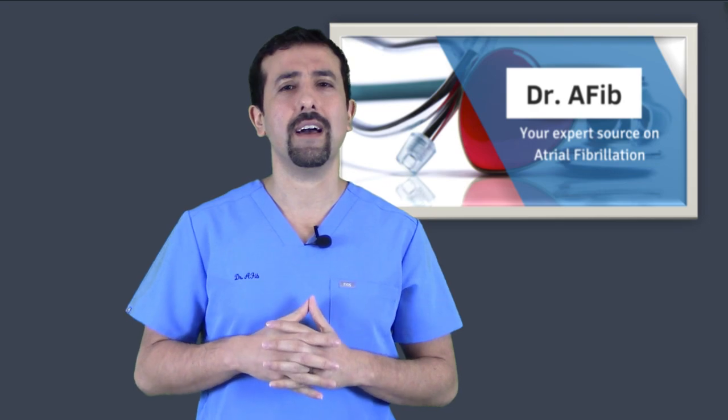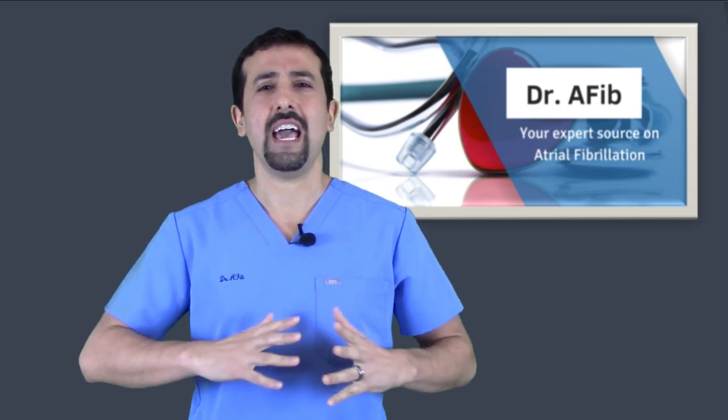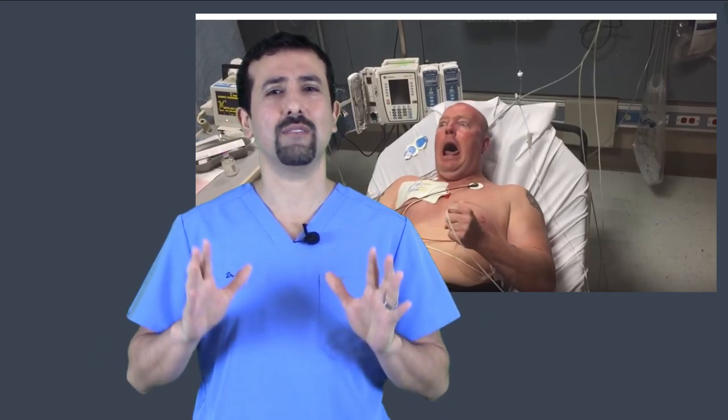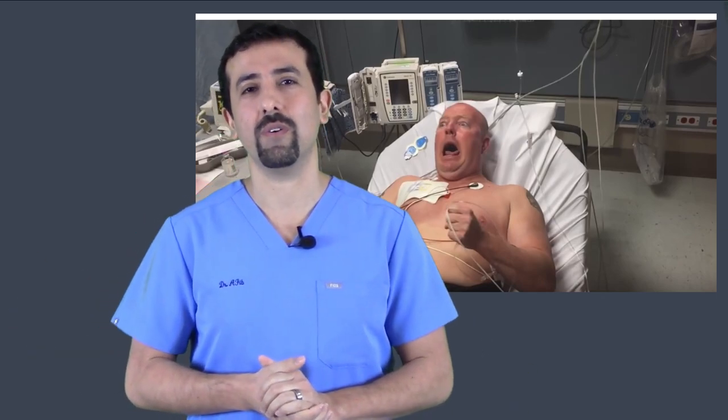Now you may see YouTube videos of somebody getting a cardioversion and it's very painful and you see them jumping out of the chair — that's a very dramatic example. In an emergency setting where people need to get a cardioversion done for something that's life threatening, they don't always have the right amount of time to give people proper sedation and it can be very painful.